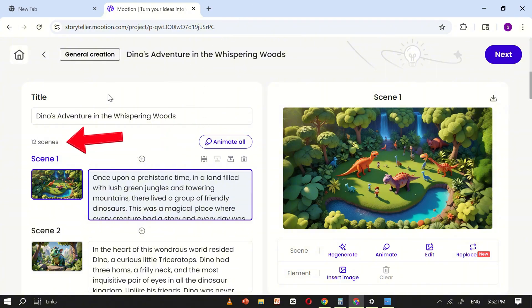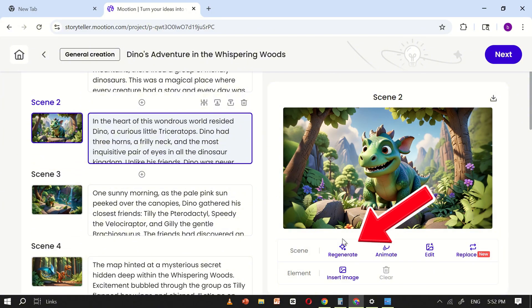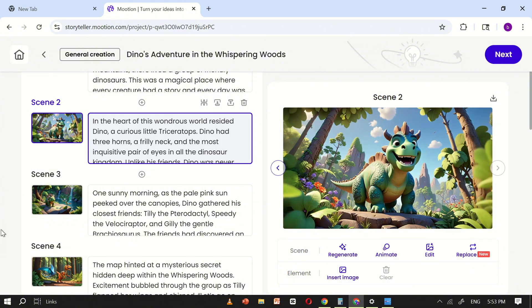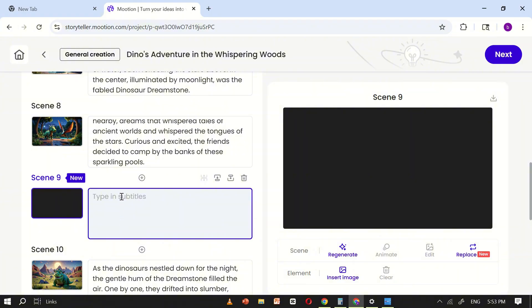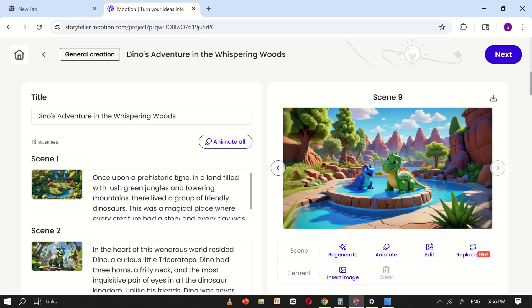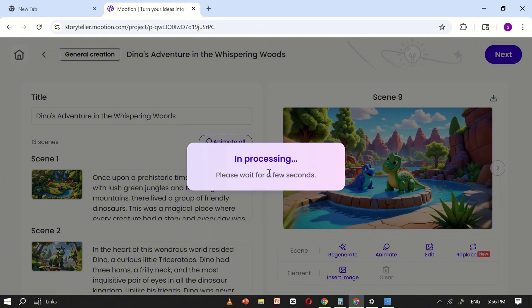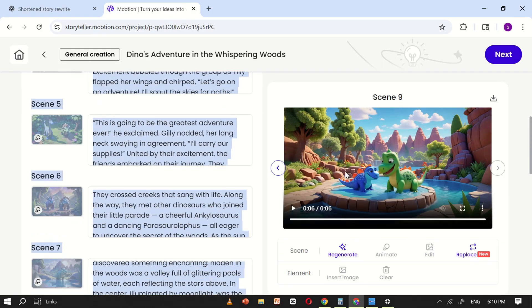Motion AI has generated 12 scenes along with a complete story script. Take a moment to review each scene carefully. If any scene isn't quite what you want, simply click the Regenerate button beneath that scene's image and Motion AI will create an alternative version. You can also insert additional scenes at any point by clicking the plus symbol icon that appears between scenes — this is helpful if you want to expand the story or add transitions. By default, Motion AI can produce a video using static images, but for a more dynamic and polished result, I recommend using the Animate option. Click Animate All and when the pop-up appears, set quality to high, then confirm. Motion AI will begin processing every scene into animated clips. Let it run until all scenes are converted.